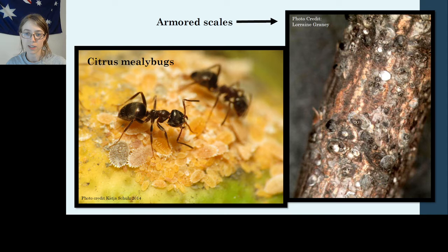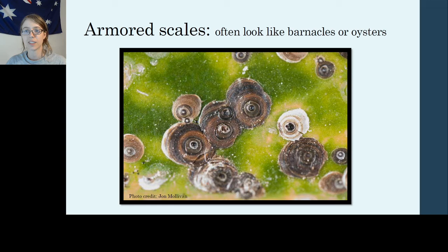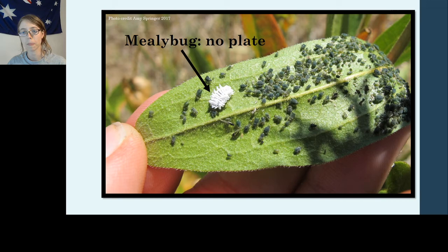On the left here, these are some mealybugs being tended by ants — which like to farm a lot of Sternorrhynchans. You can tell they've got some wax on them, not a lot of legs or antennae, no wings, but they can walk unlike a lot of the scales. With armored scales, they often look like little barnacles or oysters growing on leaves. If you peel them back, you can find the insect underneath — they're a little hard and stuck down, but if you're ambitious you can look at what's underneath, which is pretty cool.